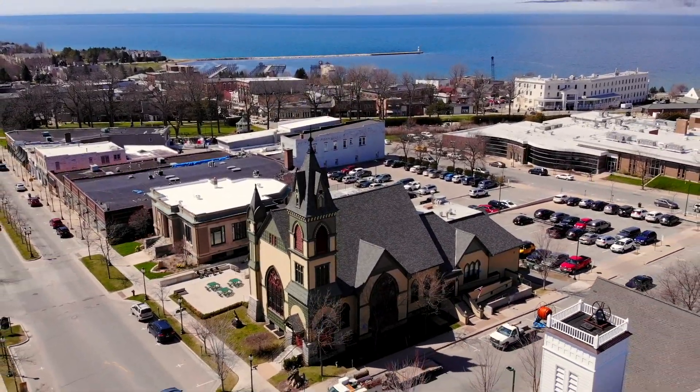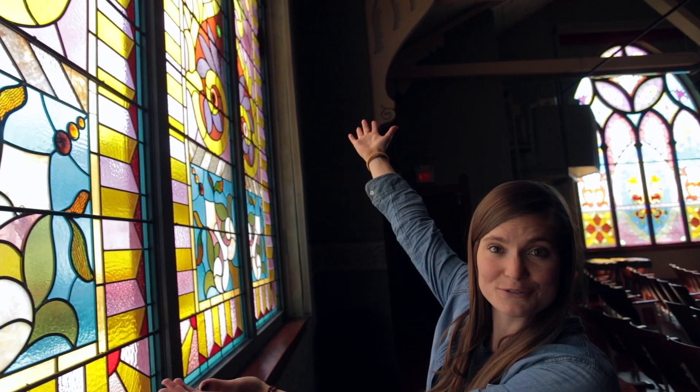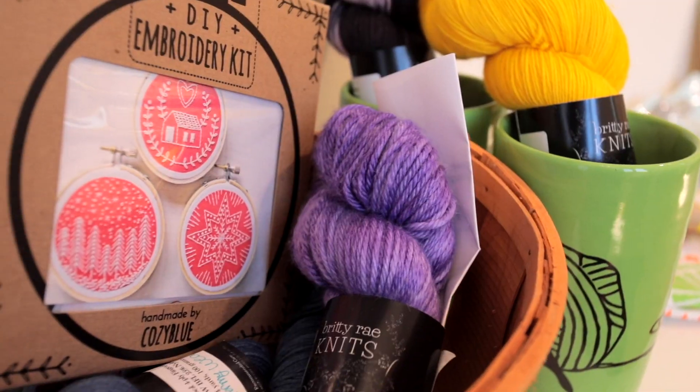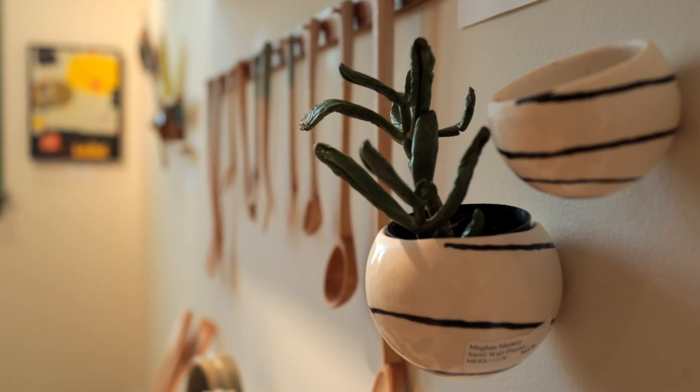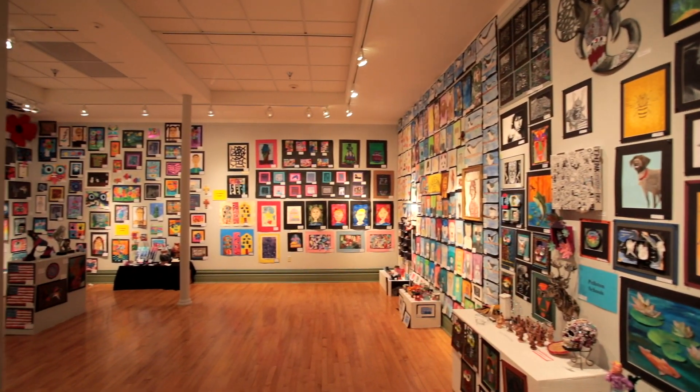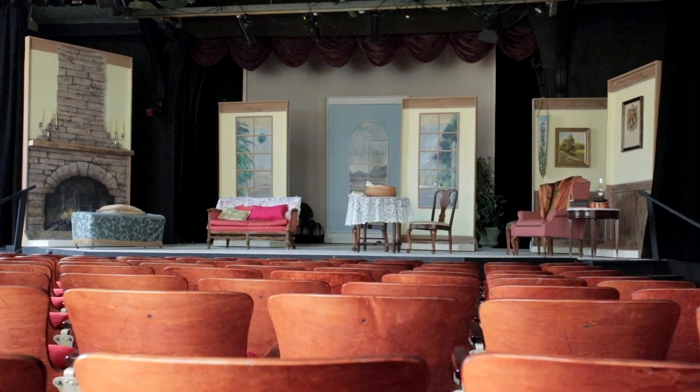It's a restored church, and one of the highlights are these beautiful stained-glass windows. What I like most about this place is just the wide variety of events, classes, and activities that happen here for just about anyone. They have four galleries that they're constantly changing the exhibits, and they have a stage where they do theater, plays, and concerts.